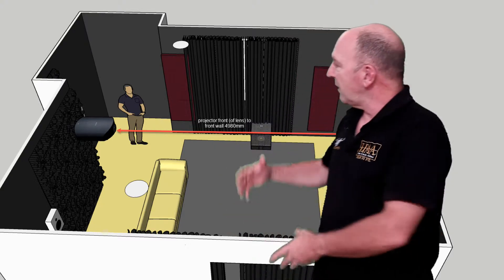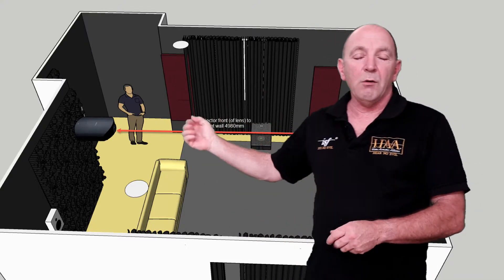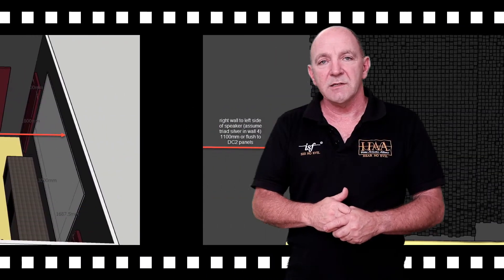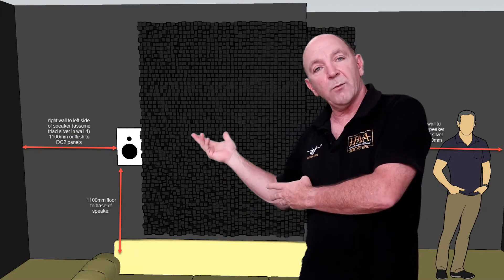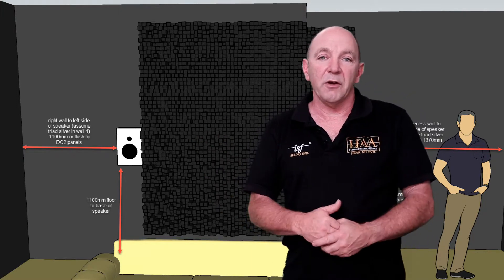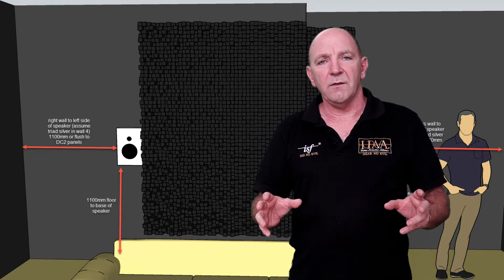How do we do that? Basically we take the dimensions of your room, we then work out where the speakers go, and we use all of the appropriate Dolby and THX specifications. If you're going to do Atmos, we have a look at where those speakers will go, and if you're going to do subwoofers, we make a recommendation on how many and where those subwoofers go so you get the smoothest bass in the room.